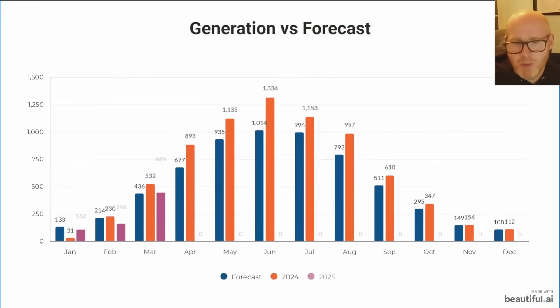This chart shows my generation versus my forecast. The blue bars are what my solar panel system was forecasted to generate, the purple/maroon bars are what we're achieving in 2025, and the orange bars show what we achieved in 2024. Every month so far in 2025 we are up on where we should be and where we were last year — considerably so in March. That is a significant uptick, well beyond margin of error. Looking at the forecast for April, it looks like we should be on for quite a strong month.